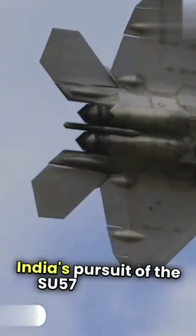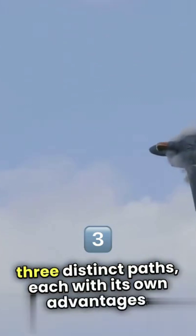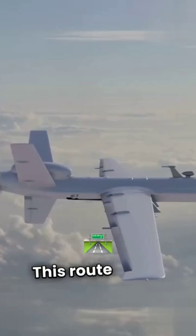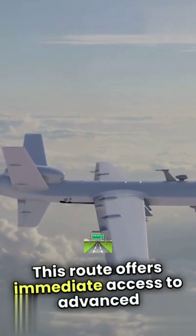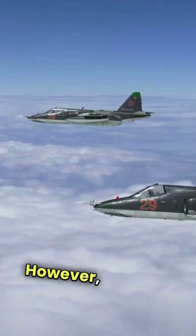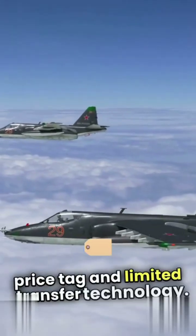India's pursuit of the Su-57 fighter jet presents three distinct paths, each with its own advantages. First, there's a direct purchase option. This route offers immediate access to advanced technology and capabilities, allowing India to quickly enhance its air force readiness. However, it comes with a higher price tag and limited transfer of technology.